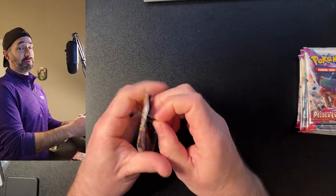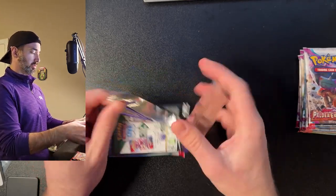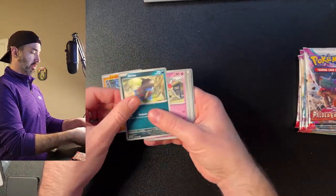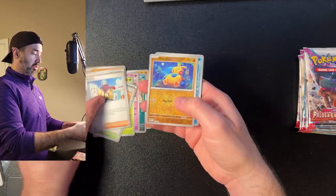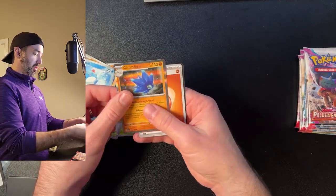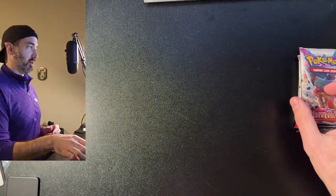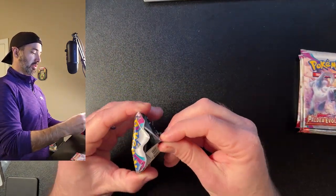I figured out the trick to opening these packs — slow is smooth and slow is fast. Pack two: a Larvitar, Dachsbun, Sandygast, Toedscruel, Quaxwell, Primeape, Gushra, Mabosstiff, Merill, and Glamour. Nothing too exciting in pack two either — still waiting for those ultra rares, full art rares, and trainer galleries.